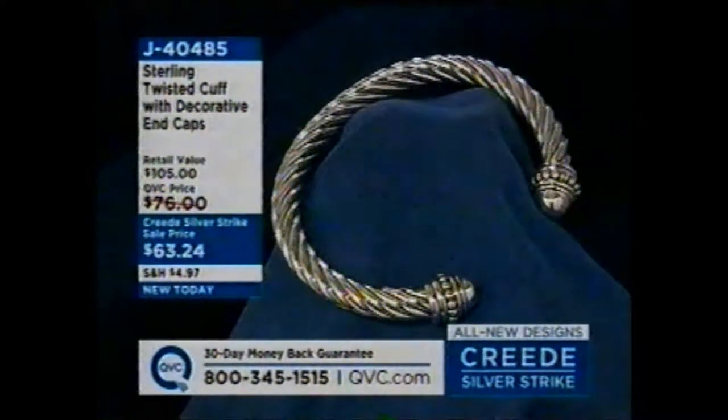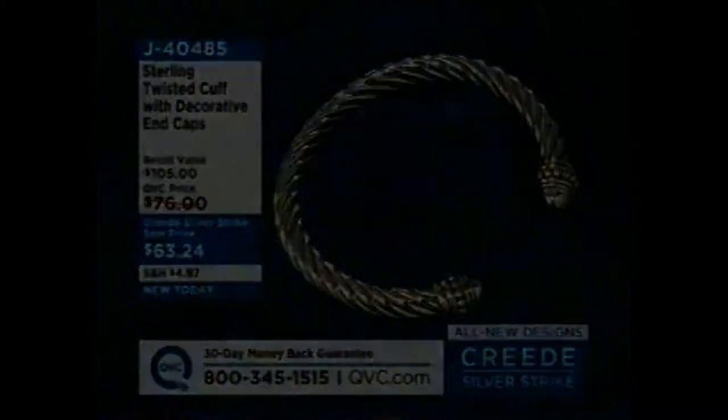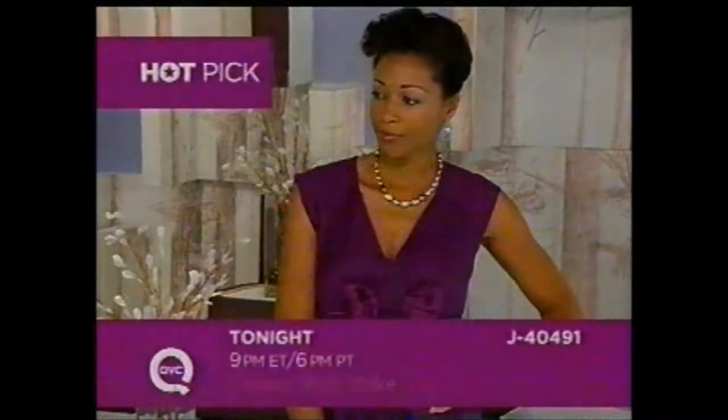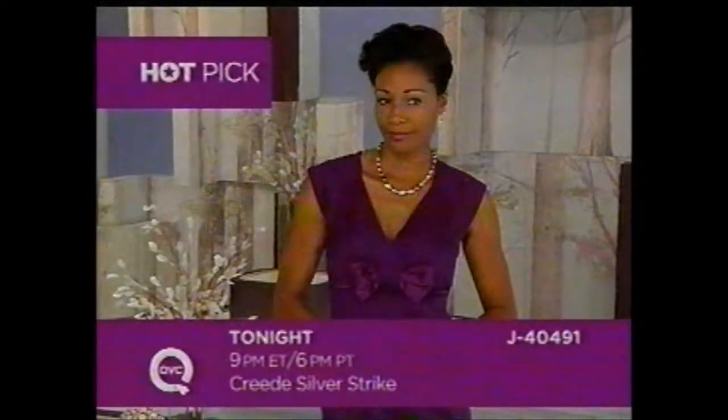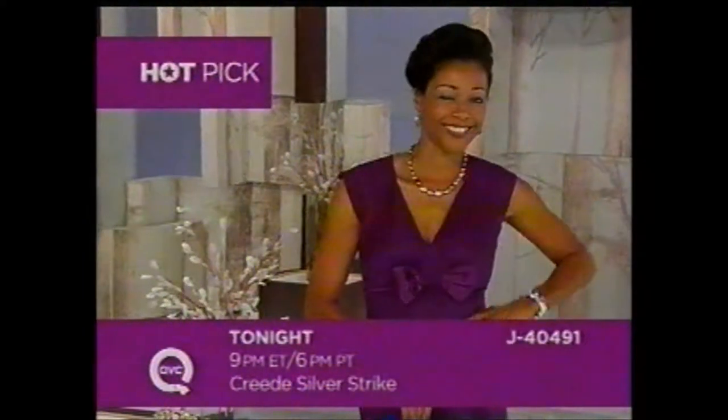We're going to share a hot pick with you — these are our stars of the day. Mary Beth Rowe is going to have this ring coming up at 9 p.m. It's the Multicolor Nugget Necklace — the Arte d'Argento Sterling Multicolor Nugget Necklace. It's available on 6 Easy Pay, which QVC doesn't do very often, and it's available in yellow, rose, or chocolate gold plating. That is beautiful — I love those nuggets.